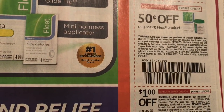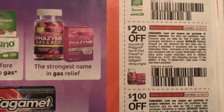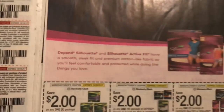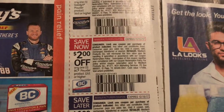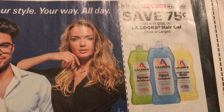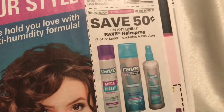This is just a lot of medicine. I hope nobody needs that — I don't wish a bad stomach on anybody. We also have Goodies, BC Powder, and Rave. It's always hard to find Rave.